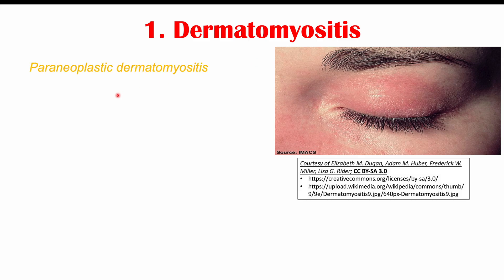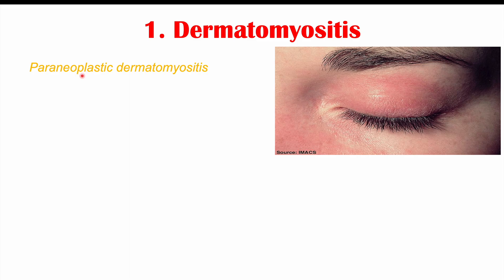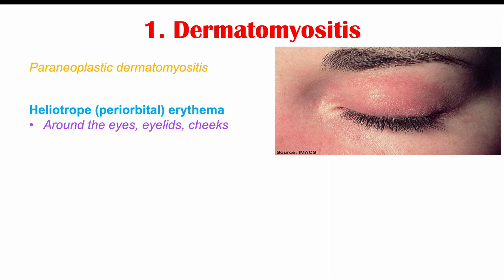The first sign we're going to talk about is dermatomyositis. In this context, it is known as paraneoplastic dermatomyositis. Paraneoplastic is a term used to describe a condition caused by a tumor being present in the body in a different location, often unrelated to the tumor itself. Some individuals who have colon cancer can have this finding, which includes heliotrope or periorbital erythema — redness around the eyes, on the eyelids, and on the upper cheeks as well.